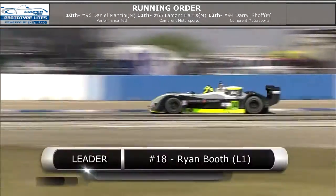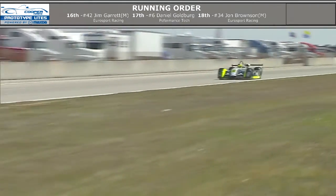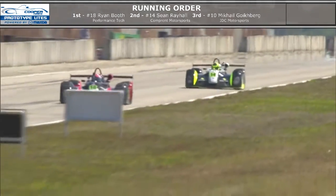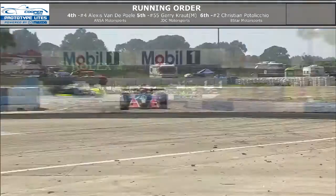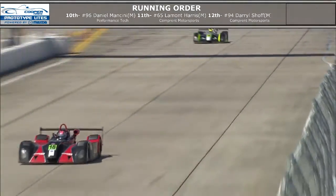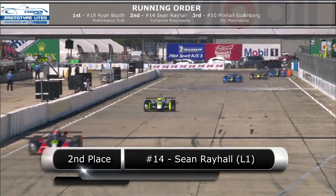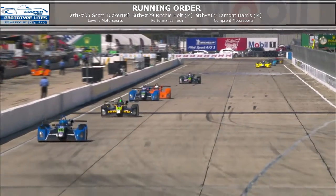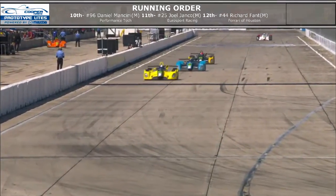Don't you blink or you'll miss it. We've seen so much action here in this race. Leader number 18 Ryan Booth leading second place Sean Rahal down the back stretch, getting ready to come into the iconic turn 17 — the sunset bend. Ryan is going to lead it through turn 17. Sean runs wide and bobbles a little bit, trying to push just a bit too hard — gives Ryan the buffer he needs. And Ryan Booth takes the win here at Sebring International Raceway for round two of the Cooper Tires Prototype Lights powered by Mazda, followed in second by Sean Rahal, and third place goes to number 10, Mikhail Goldberg.